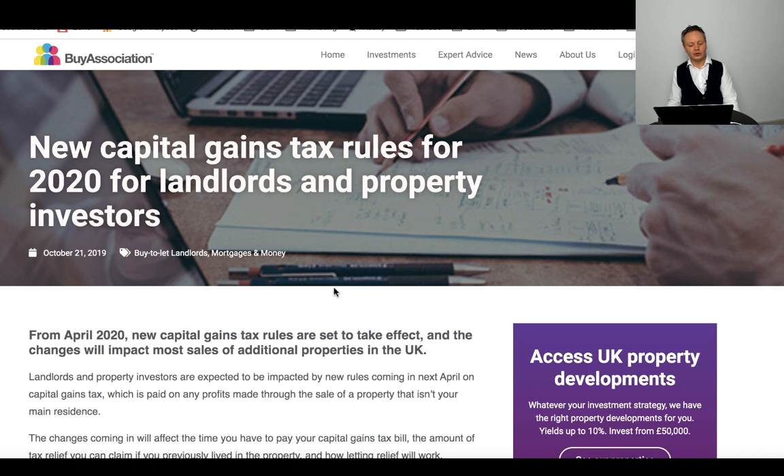We've got new capital gains tax rules for 2020. I've done a video on capital gains tax changes — that link will be appearing just above my head. The new rules mean that private residency relief, if you've lived in a property, is going to be reduced. You were allowed 18 months of extra time when you left and sold the property — if you sold within 18 months you would not have any capital gains tax. However, HMRC have now shortened that from 18 months down to 9 months.